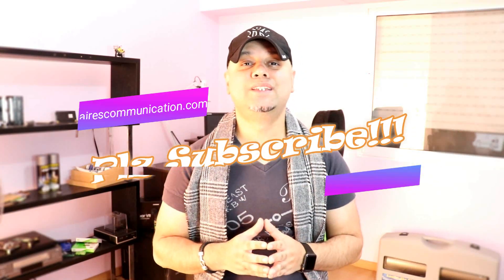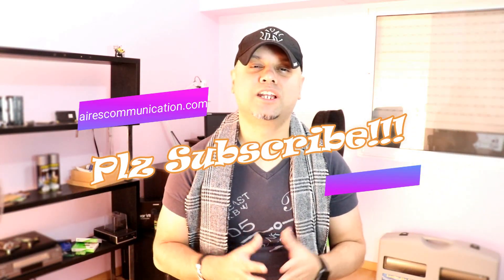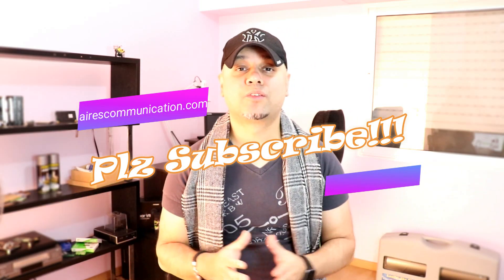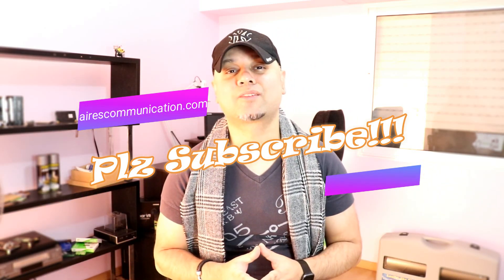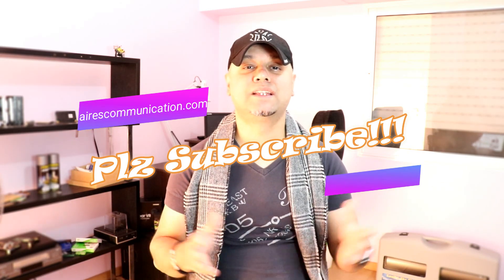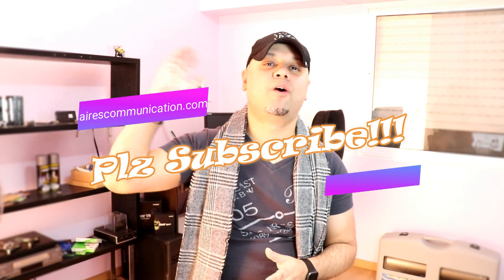Okay guys, if you like this video, please do subscribe to my channel. If you like this segment, please give me a thumbs up. As always, for more information, go to askcommunication.com. Have a lovely evening. Take care. Till then, bye-bye.